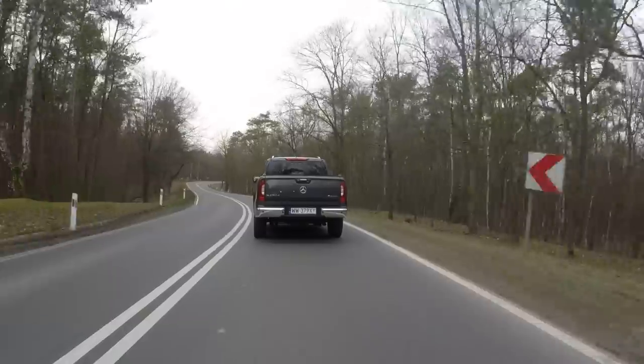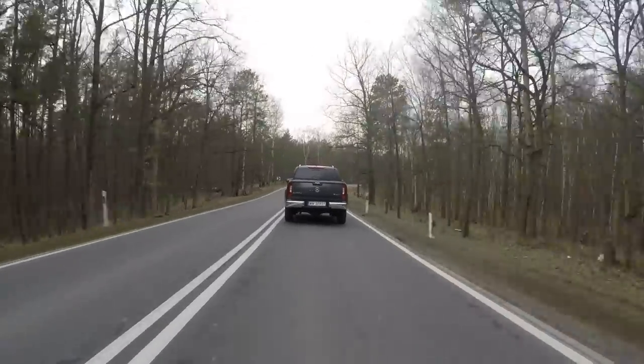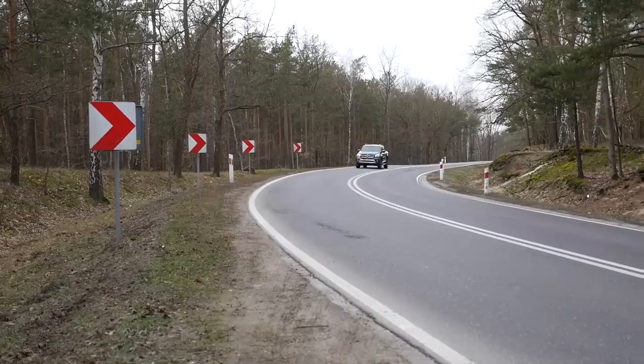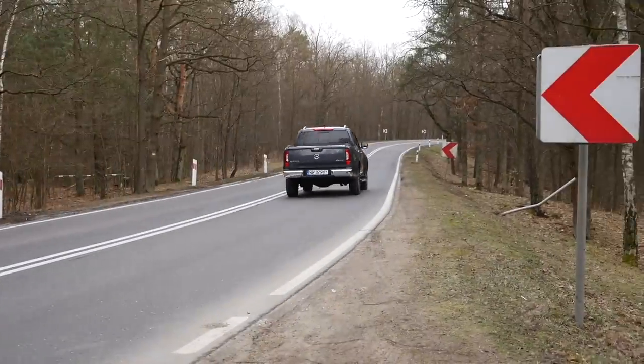I get the impression the X-Class has slightly stiffer suspension than the competition — not to the extent I'd call it sporty, not with that steering ratio anyway — but on asphalt the Merc does feel a bit more civilized. As standard, the X-Class gets disc brakes front and rear.